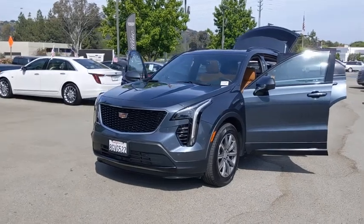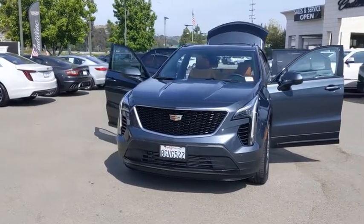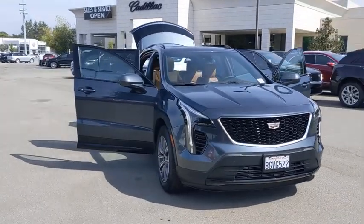Stop by and take a look at the 2019 Cadillac XT4. The Cadillac XT4 is a bold new crossover with functionality galore. Compact in size, but not in features, technology, and comfort.